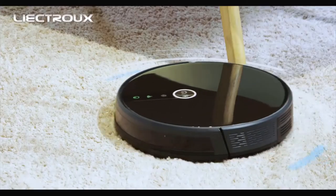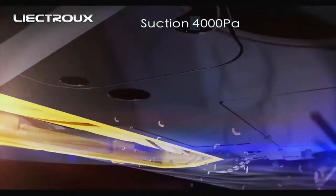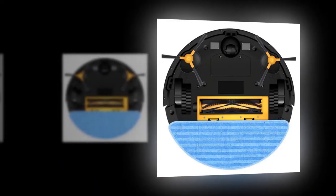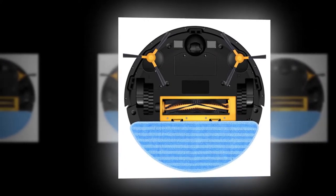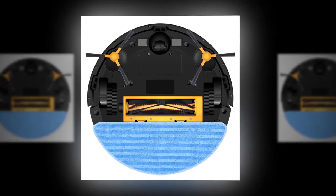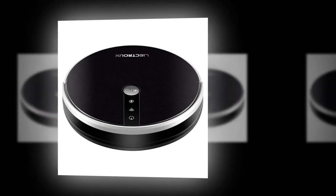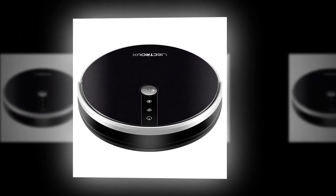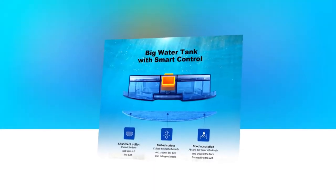It is also provided with a humanized design with a voice reminder — it will remind you about charging, cleaning, or the dustbin being full. Its suction power is strong, and the primary filter is combined with a high-efficiency particulate air (HEPA) filter which helps avoid secondary air pollution. The suction power is adjustable so you can choose a quieter mode, and the Wi-Fi connection is extremely swift. The app can show the real-time working route of the robot.